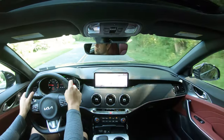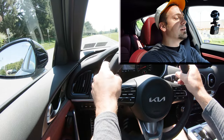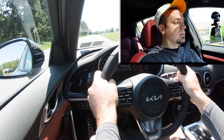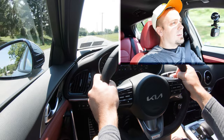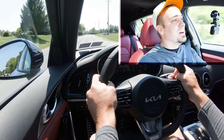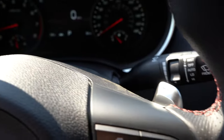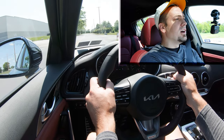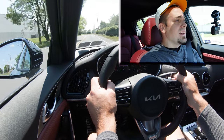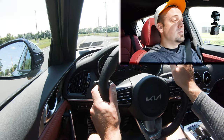Let's find a straightaway and test out the paddle shifters first to see how quickly they react. We're in first gear — three, two, one... Holy cow, they're quick! They have a high-quality feel to them too — definitely not cheap plastic like I had in my old Mustang GT. These are seriously quick paddle shifters; I did not expect that. Very quick, definitely not going to be disappointed.